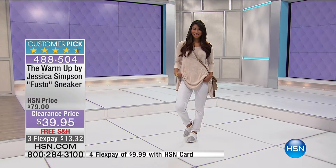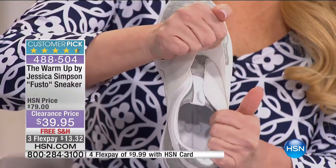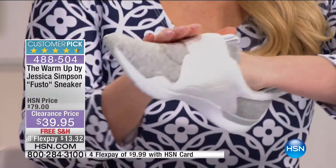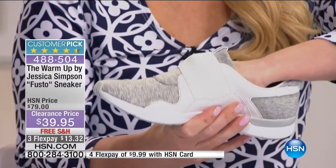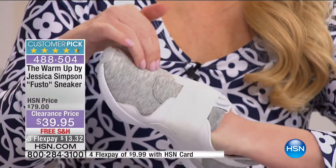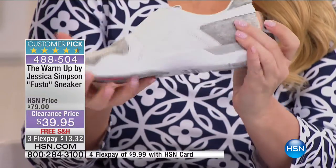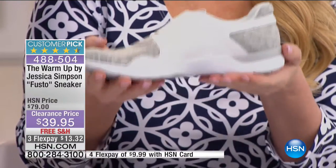Because they're slip-ons, you just put your foot right in. This part is all elasticized - you can see how far it stretches. So even if you have a wider instep, these contour and fit your foot. They are super, super lightweight. They've got that gray sweatshirt material that adds to the comfort, so your toes can move very easily - that's on the back too.